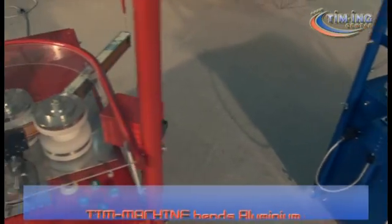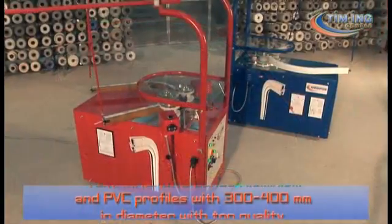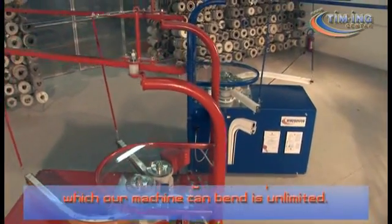T-Machine bends aluminium and PVC profiles with 300 to 400 mm in diameter with top quality, while the maximum length of the profile which our machine can bend is unlimited.